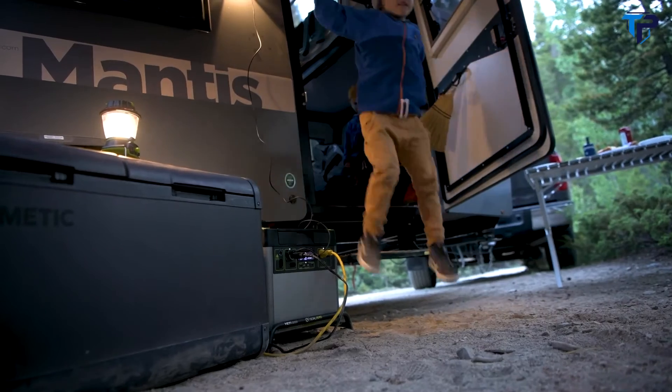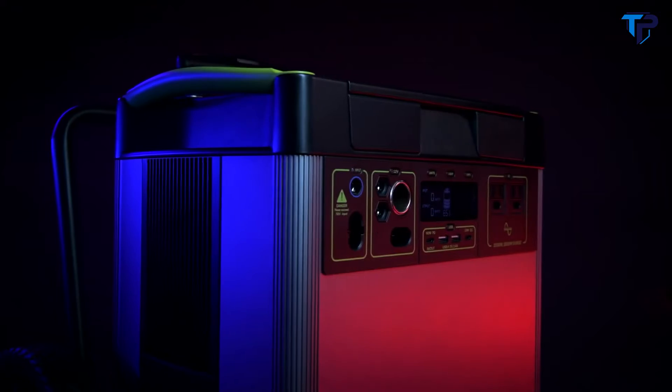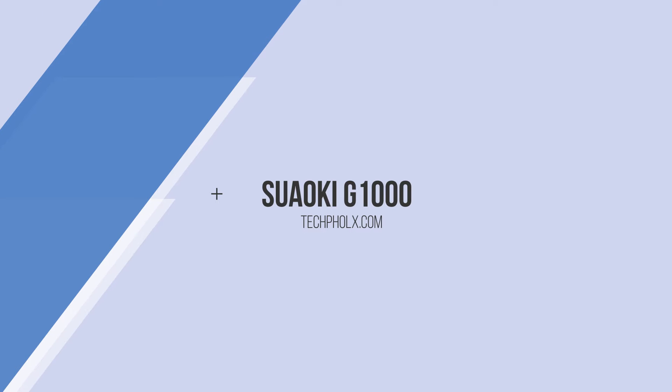Whether you need it on the job site, on the road, or as a home backup when the grid goes down, you can count on the Yeti 3000X to power your electronics, appliances, CPAPs, and more. It can be powered by solar energy. It works as a wall outlet.